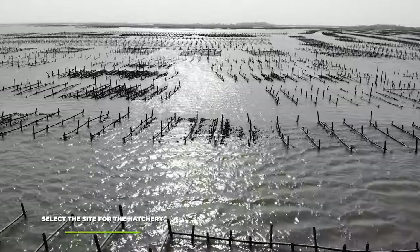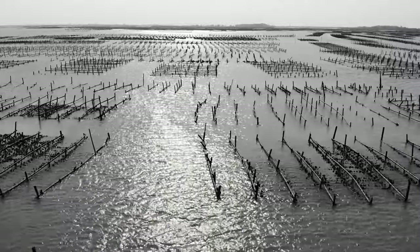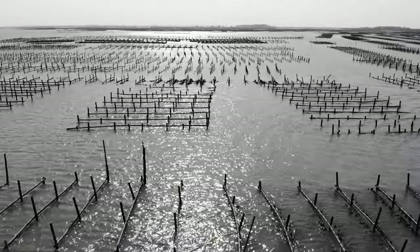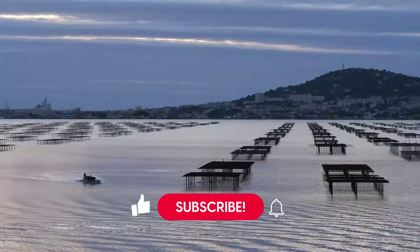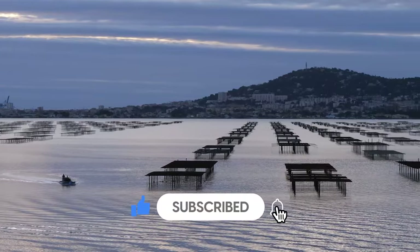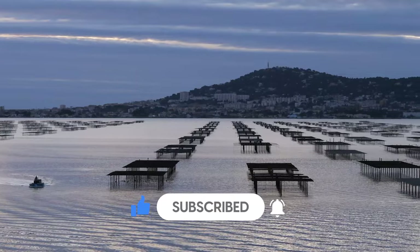First, select the site for the hatchery. The hatchery is pretty much the most important investment you will be making when farming for oysters. What you need to look out for is whether the water quality is up to norm, mostly due to the fact that oysters will need a constant salinity range to grow. For the most part, as long as you can keep the levels at around 25 to 31 ppt, you should be fine. Anything lower will end up killing the algae, and as far as water temperature is concerned, you should go for something between 68°F and 90°F.